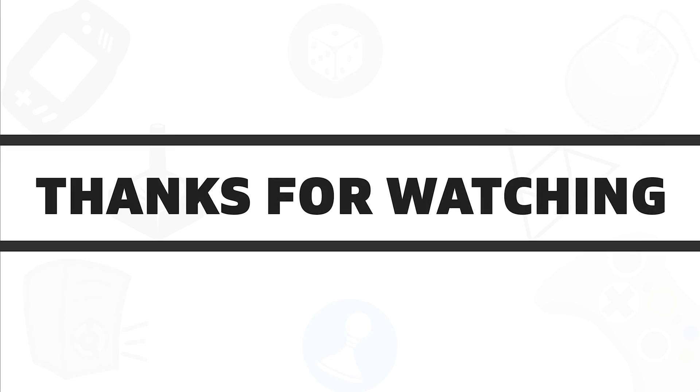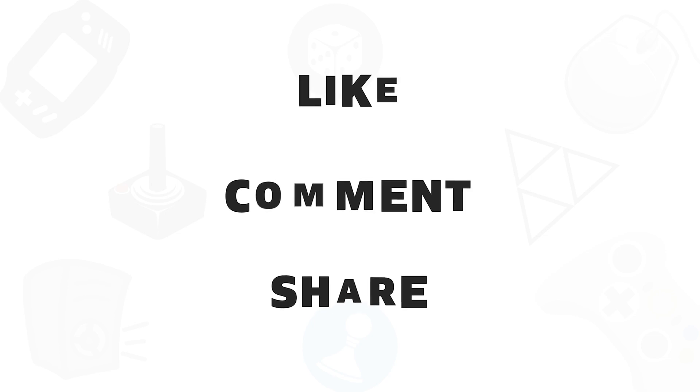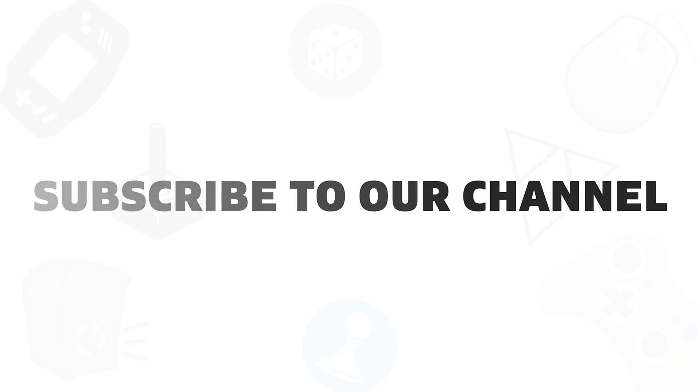So that was all about the 5 best ergonomic mice that you can get in 2020. If you liked this video, give it a thumbs up, share with your friends, and comment below to let us know your thoughts. Subscribe to our channel if you want to see more videos like this on your feed.